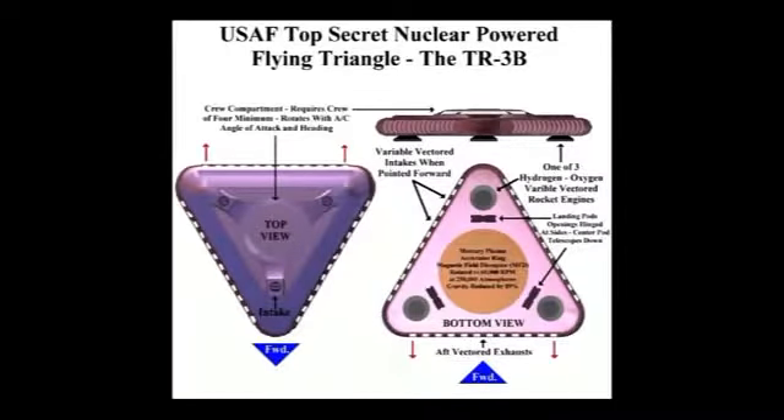The MFD generates a magnetic vortex field which disrupts and neutralizes the effects of gravity on mass within proximity by 89%. This is not anti-gravity — anti-gravity you can use as a propulsive force. The mass of the circular accelerator and all the mass within it, such as the crew compartment, avionics, MFD systems, fuels, environmental systems, and nuclear reactor, are reduced by 89%.